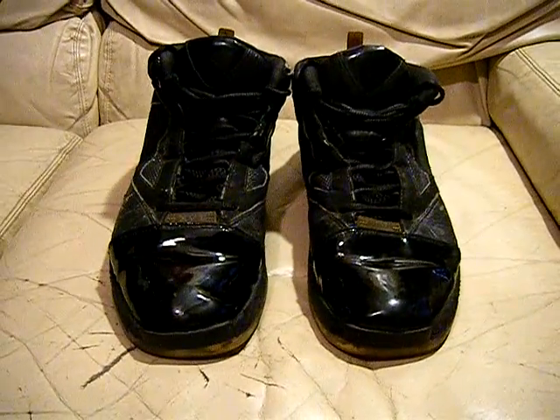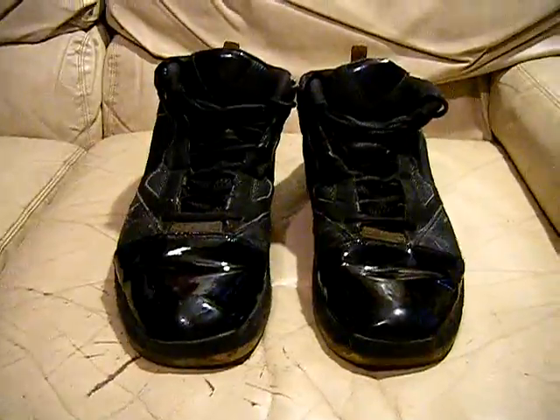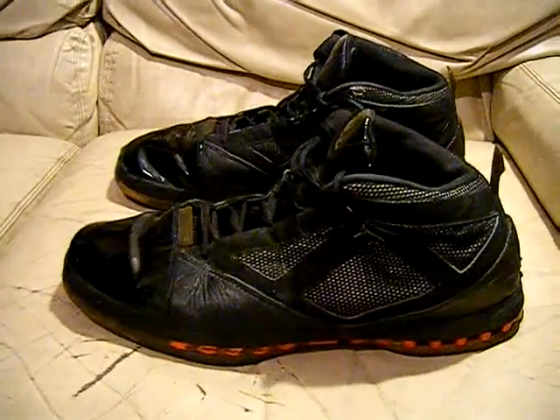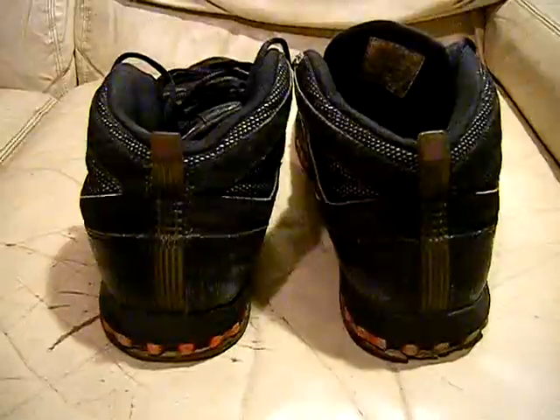These are the Nike Air Jordan 16 black and red. They're pretty messed up, so these are like a beater pair or restoration project — or whatever you guys do, art project. These are original from the year 2000, size 14.